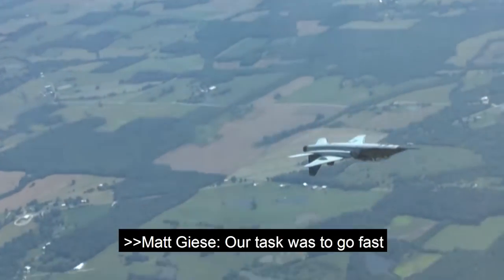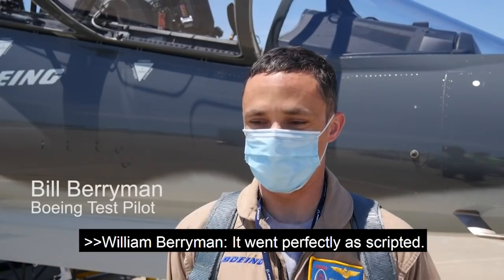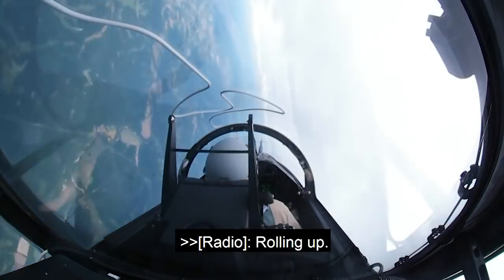Our task was to go fast and upside down. It went perfectly — it was flawless. Rolling up here.